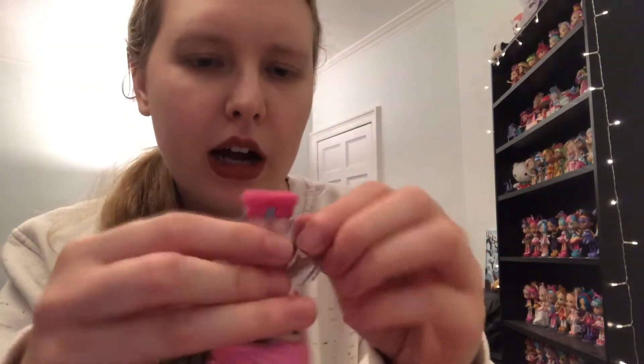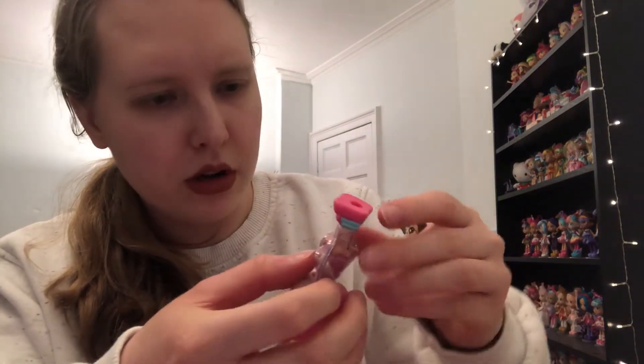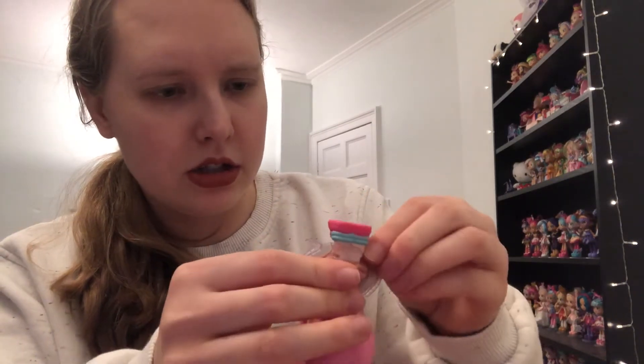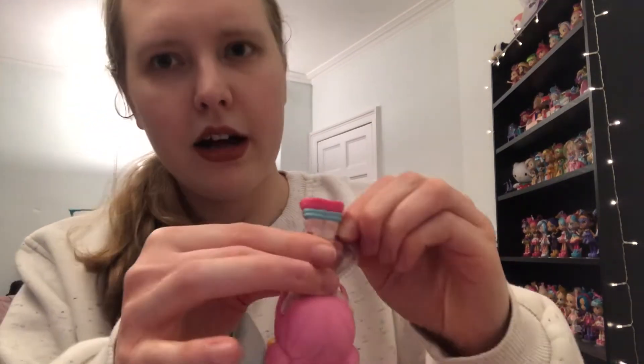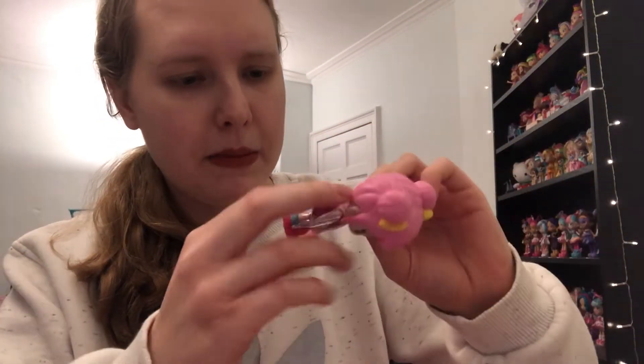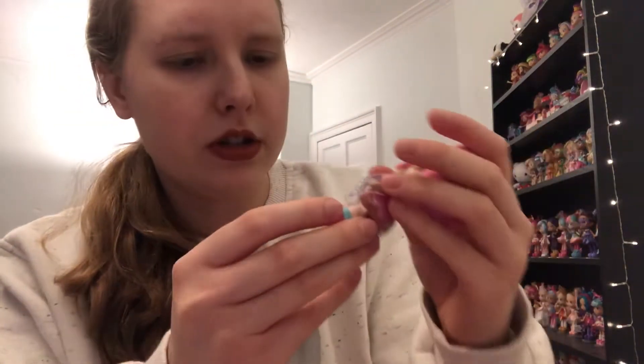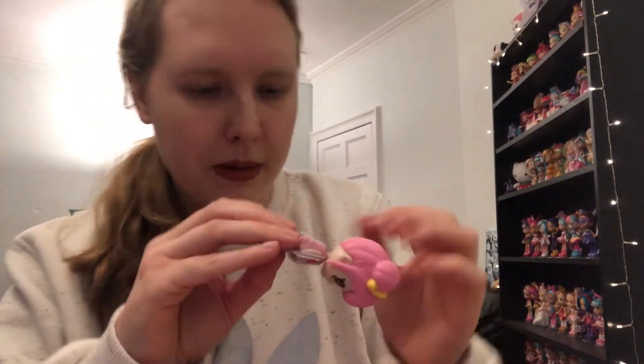I'm really struggling to get this plastic bit off. I really don't like the way they package toys these days - they're just so over-complicated and you can cut yourself so easily. I've got quite delicate hands and all this sharp plastic is a bad idea. I also don't want to damage the toy trying to jab the scissors in there, so I'm not quite sure how they want you to open this.